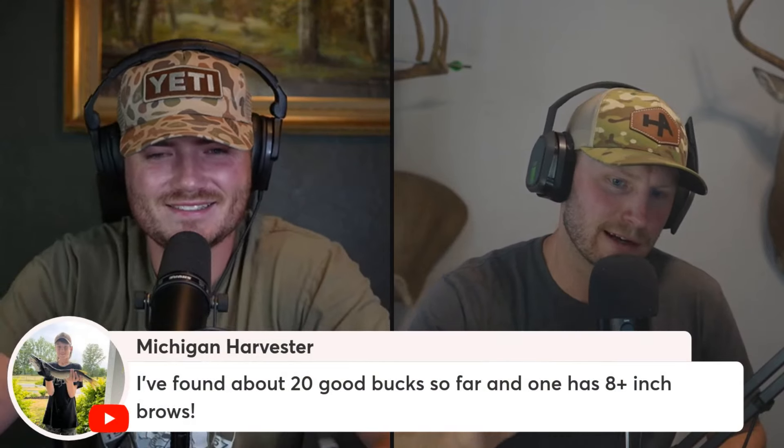Kyle Ford Outdoors asked on Instagram if we still have a code for Exodus. Yes, but it's not Exodus broadheads — it's Exodus outdoor gear. They do trail cameras and arrows. Use HA10 for that. You need arrows to shoot those broadheads anyway — get you some MMTs or some NIS micro-diameter arrows.